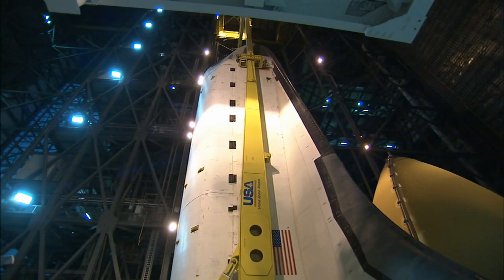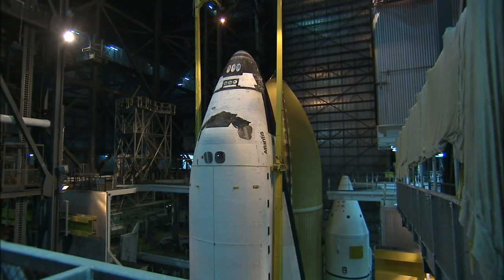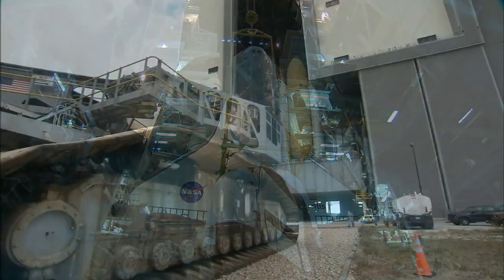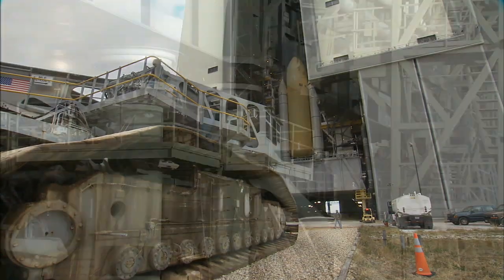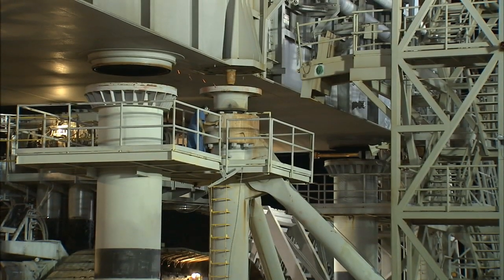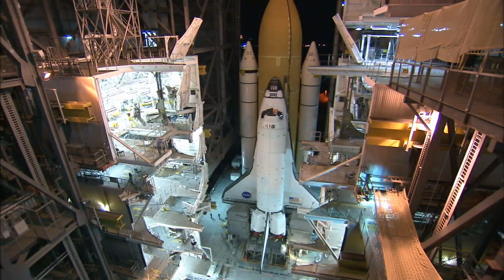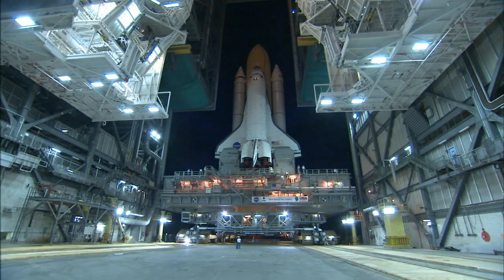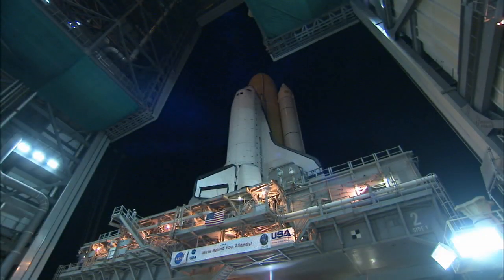It begins inside the Vehicle Assembly Building, or VAB, where the Shuttle is joined to its external fuel tank and solid rocket boosters. The entire assembly is built on top of the mobile launcher, which rests on a set of six 22-foot-tall pedestals. The 12 million pound load is carefully picked up and carried on the back of a crawler transporter — a nearly six million pound beast of a machine capable of incredible precision.